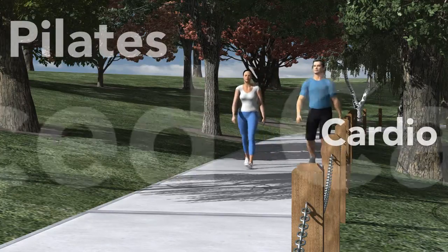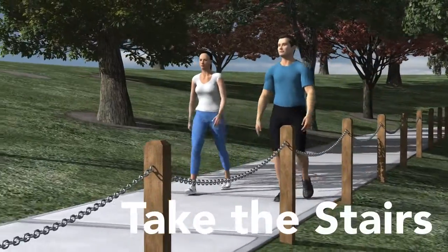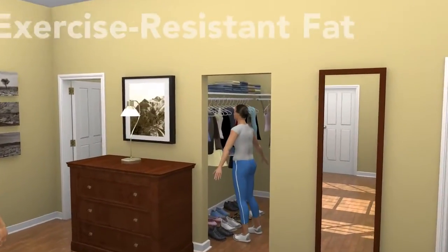You exercise, you eat right, you do everything you can to look and feel your best. The sad truth is, sometimes that just isn't enough. Most of us form stubborn areas of excess fat.